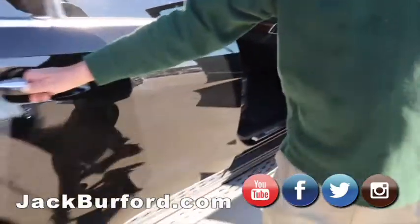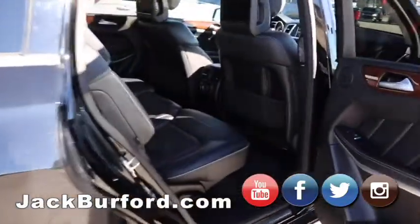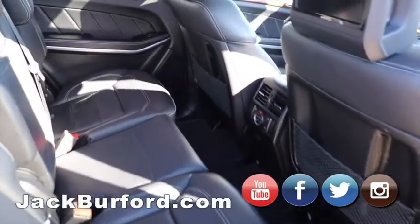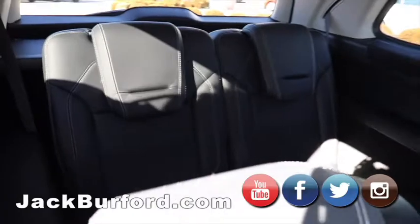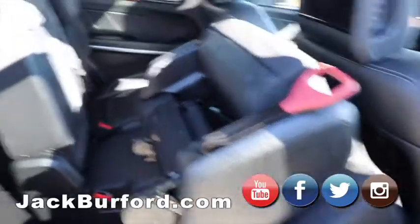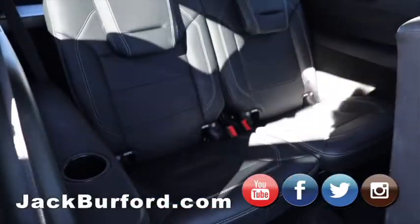Second row is a bench, and then it does have third row seating in the back. Let's hit a button here and see what it does. Yeah, so power flip for easy access to the third row. Third row is back here.